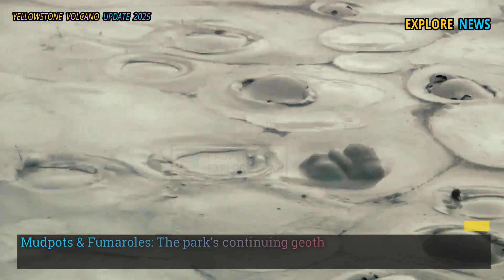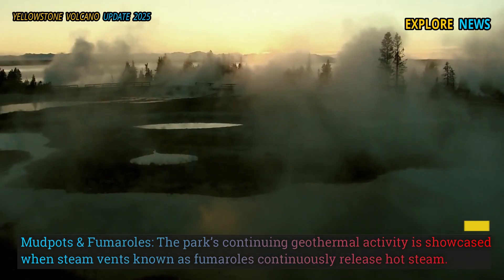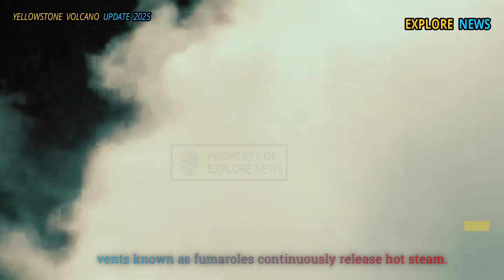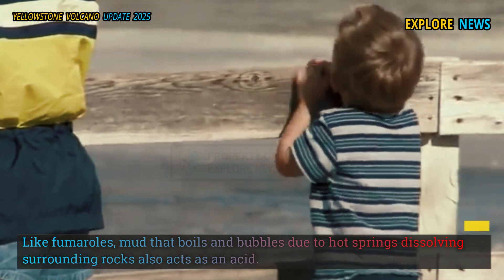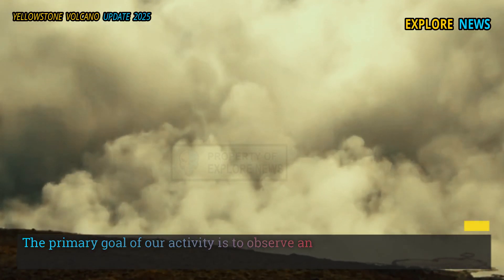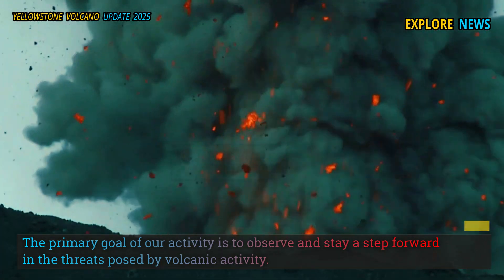The park's continuing geothermal activity is showcased when steam vents known as fumaroles continuously release hot steam. Like fumaroles, mud that boils and bubbles due to hot springs dissolving surrounding rocks also acts as an acid. The primary goal of ongoing activity is to observe and stay a step ahead of the threats posed by volcanic activity.